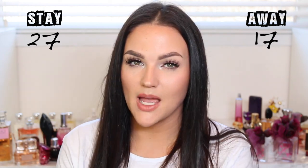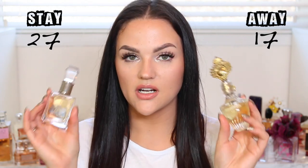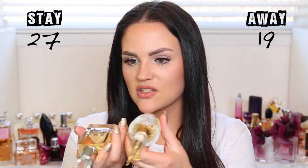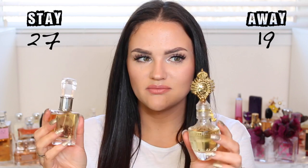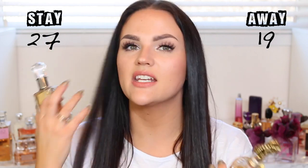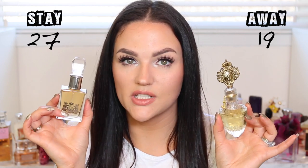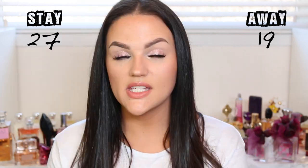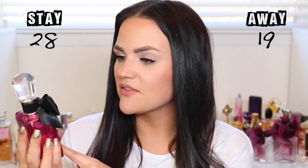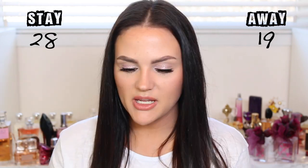I have three Juicy Couture scents. Two I'm donating — just Juicy Couture and Couture Couture — I got them at Winners, never smelled them beforehand, and I honestly never reach for them. The one I'm keeping is Viva La Juicy Noir, a gift from my husband. I love the scent of this one so much.